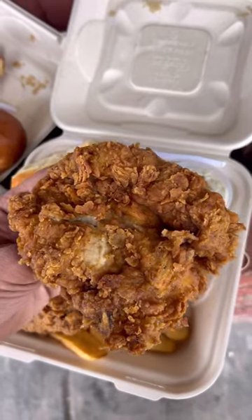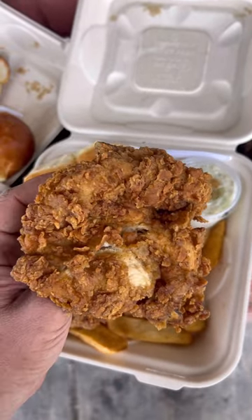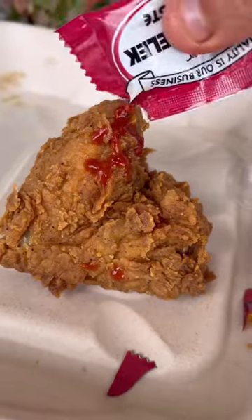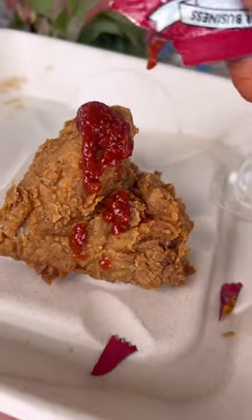Now on to the main event, the crispy fried chicken, which could probably rival the Colonel's 11 herbs and spices in taste. They also have a few sauces that they offer here, but I just wanted the hot sauce, which is a chili sambal. Bomb. Even though it doesn't need it, the perfect sweet, savory, and spicy to complement the chicken. Have you been to Donahoo's? What fried chicken spot should I hit up next? Let me know.